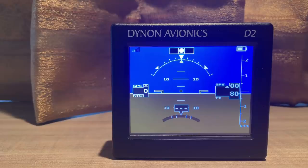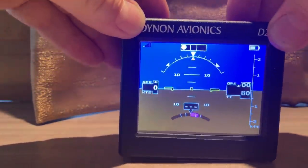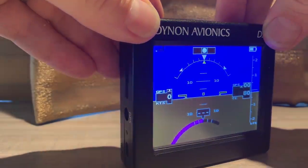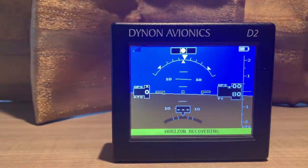This unit uses gyroscopes and accelerometers to give us a true AHARS indication. If we move the unit at rates of roll, pitch and yaw equal to what we could reasonably expect on an aircraft, it's not going to topple — it will sustain accurate attitude information. However, if we move it too rapidly we can confuse the gyroscopes and the unit will need time to recover the horizon. You can see I moved it rapidly and we get the warning that the horizon is recovering.